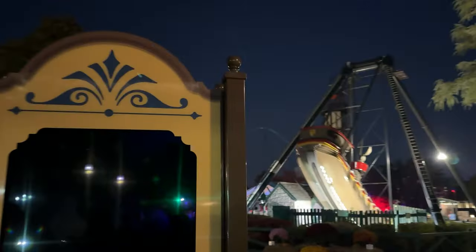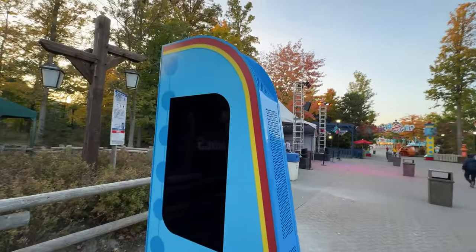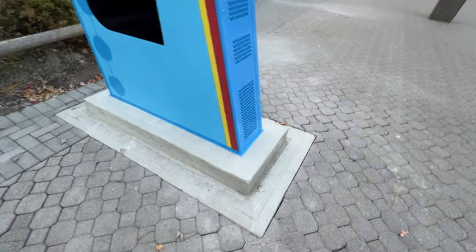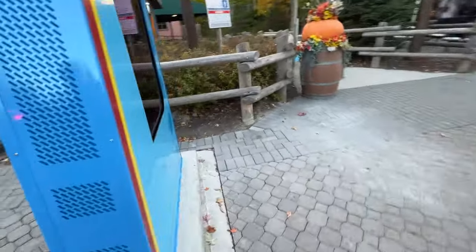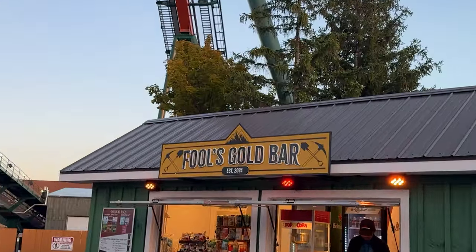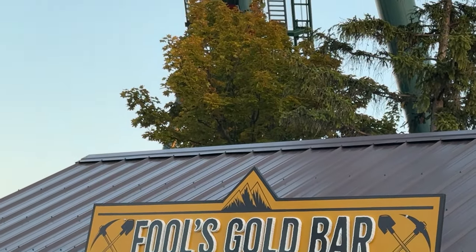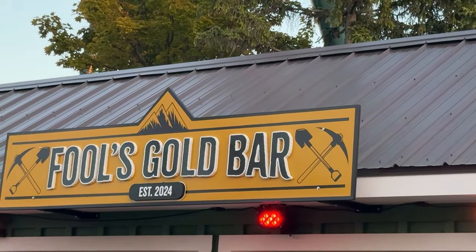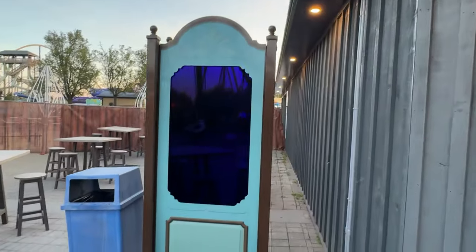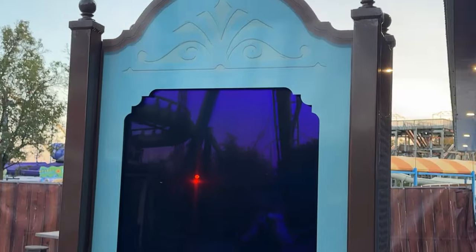I wanted to show you the various themed signs around the park. This one's in Medfair, and this one is in Frontier Canada leading into Kidsville — though I thought this one should have been placed inside Kidsville; it's a little awkwardly placed with the color scheme in Frontier Canada. Fool's Gold Bar is that new bar — I love the sign department, they are very talented. This one is just in Frontier Canada near Splashworks. Thanks for watching today's update — stay tuned for the next one, truly exciting. Have a good one!